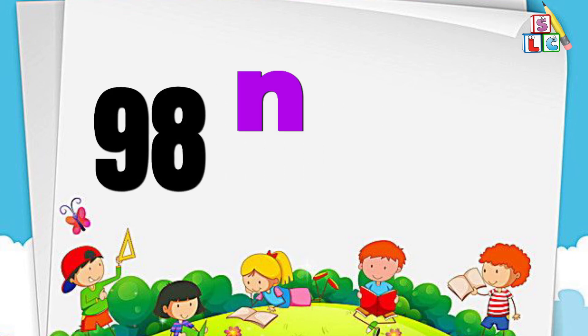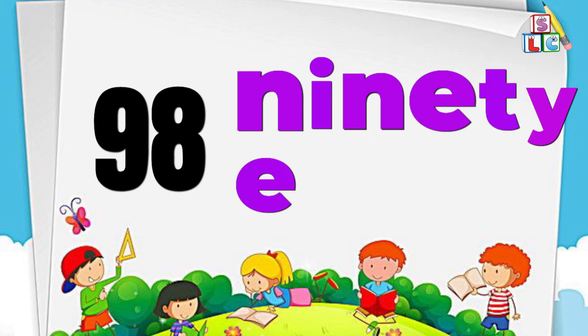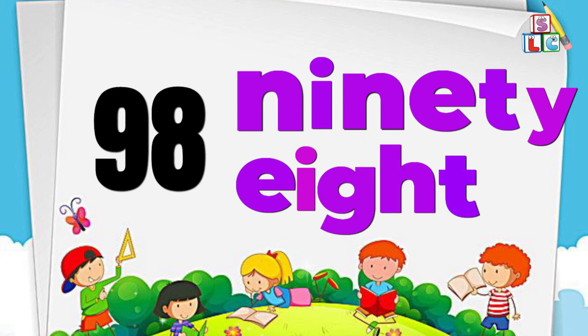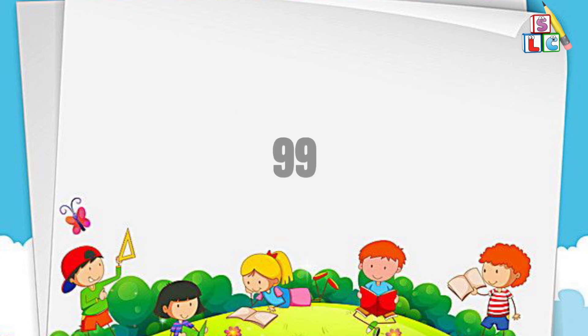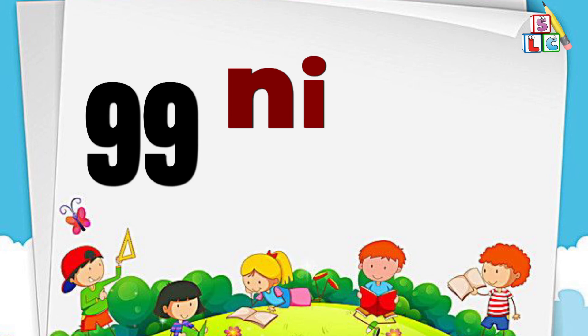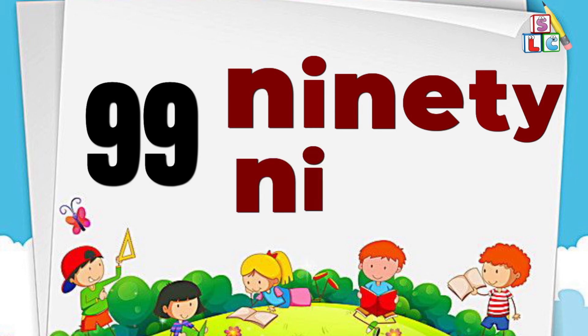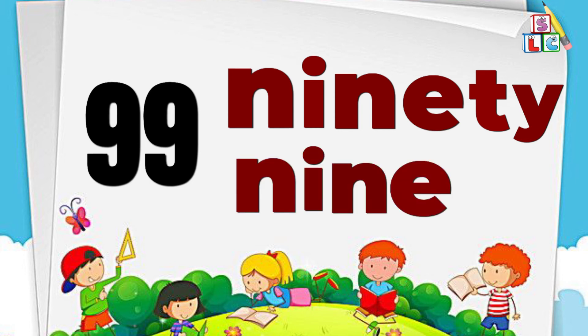Number 98: N-I-N-E-T-Y E-I-G-H-T, 98. Number 99: N-I-N-E-T-Y N-I-N-E, 99.